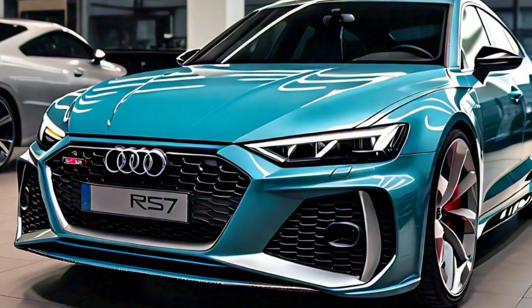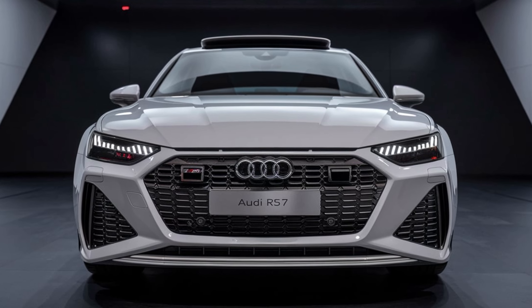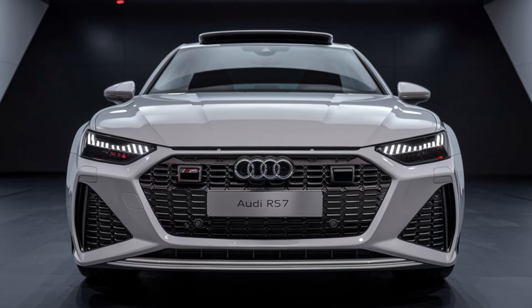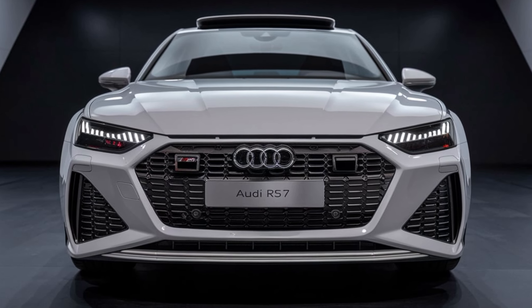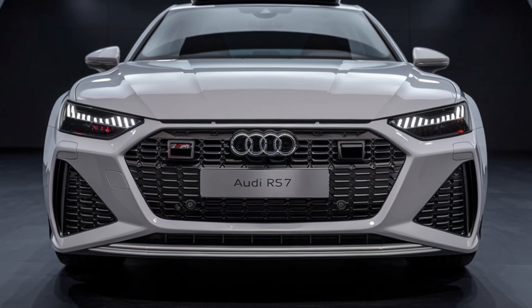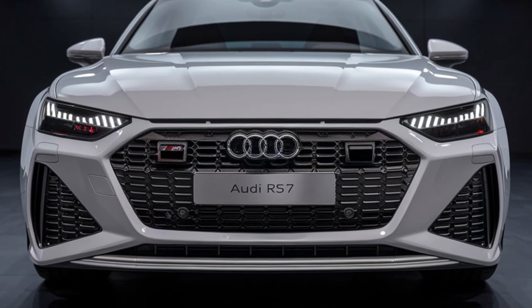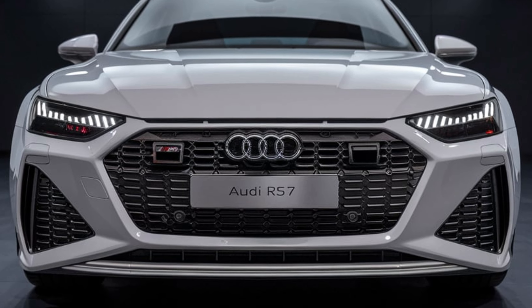The 2025 Audi RS7 is a masterclass in performance, luxury, and technology. With its stunning design, powerful engine, and advanced features, it is perfect for those who seek an exhilarating driving experience without sacrificing comfort or style. If you are in the market for a high-performance sedan that turns heads and delivers on every front, the Audi RS7 should be at the top of your list. Thank you for watching — be sure to like and subscribe for more exciting car reviews and updates.